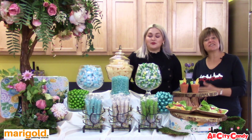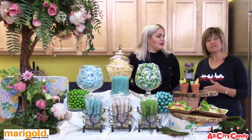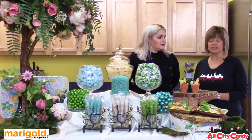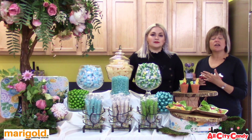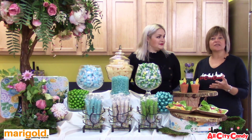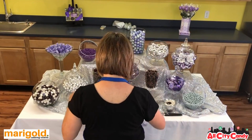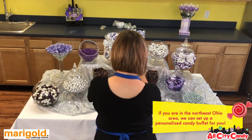That's right. When someone takes advantage of our candy buffet setup service, we bring you in to consult. We pick out candies that are appropriate based on your theme or your color scheme, and then we design the entire buffet around that theme. And then you're done — you don't have to work, you don't have to worry about it again. We come in the day of the event, we set everything up, including decorations and jar tags to identify the candy.